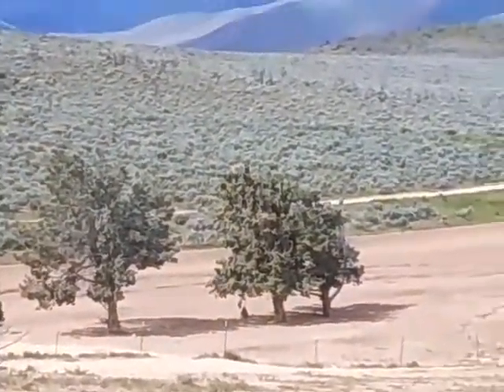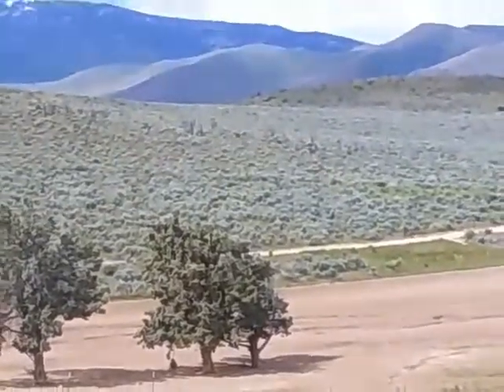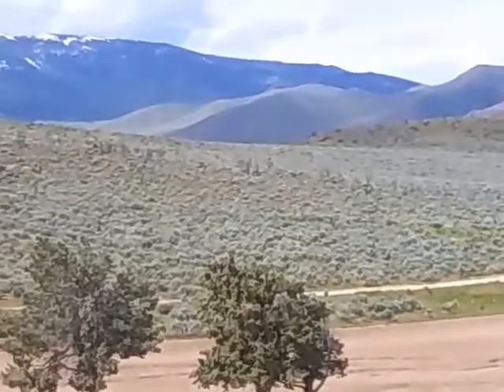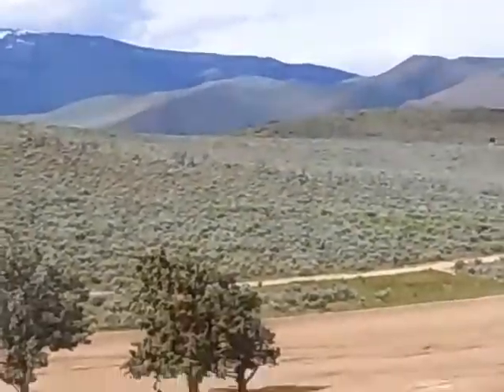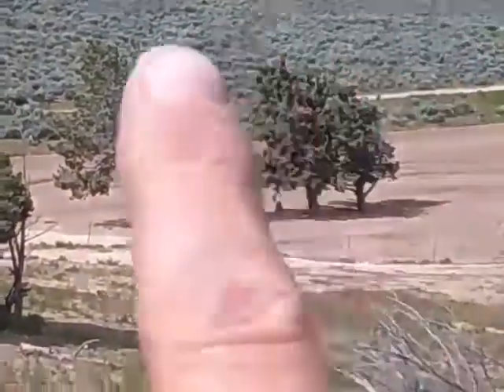I don't know if you can see them, but there are two little white heads bobbing up and down here and there. You can see them moving right now. I see two of them — maybe there's three, I'm not sure. Very possibly two for sure, possibly three baby hawks in that nest.